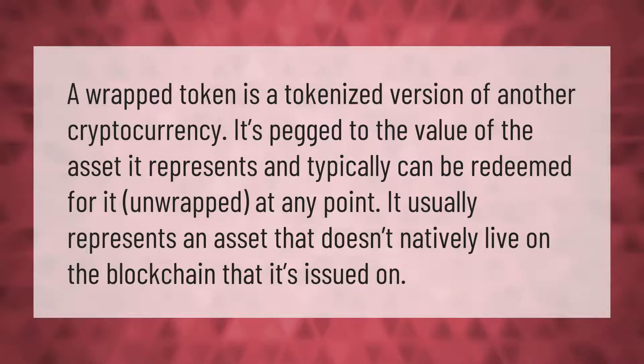A wrapped token is a tokenized version of another cryptocurrency. It's pegged to the value of the asset it represents and typically can be redeemed for it — unwrapped — at any point. It usually represents an asset that doesn't natively live on the blockchain that it's issued on.